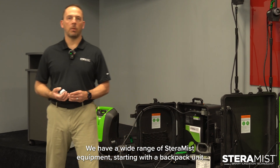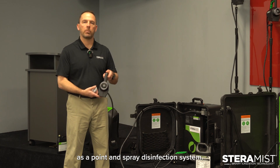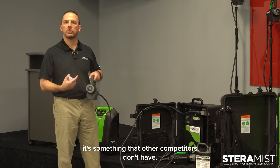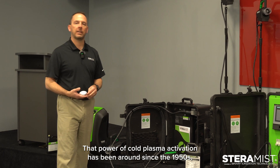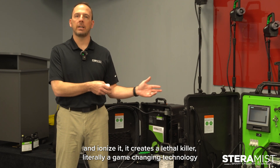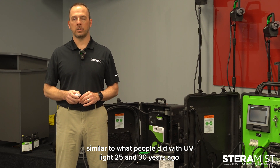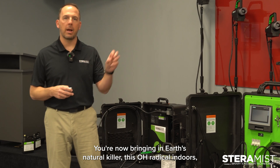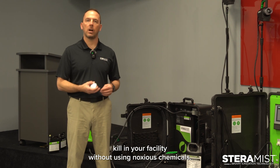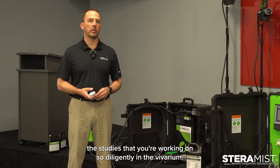We have a wide range of Steramist equipment, starting with a backpack unit that's available for you to take and use as a point-and-spray disinfection system. The power of cold plasma is something only we have — it's something that other competitors don't have. That power of cold plasma activation has been around since the 1950s, and what DARPA realized is that when you take hydrogen peroxide and ionize it, it creates a lethal killer. Literally a game-changing technology, similar to what people did with UV light 25 and 30 years ago — you're now bringing in Earth's natural killer, this OH radical, indoors, allowing you to get a very effective kill in your facility without using noxious chemicals that may off-gas for days or weeks and harm the studies you're working on in the vivarium.